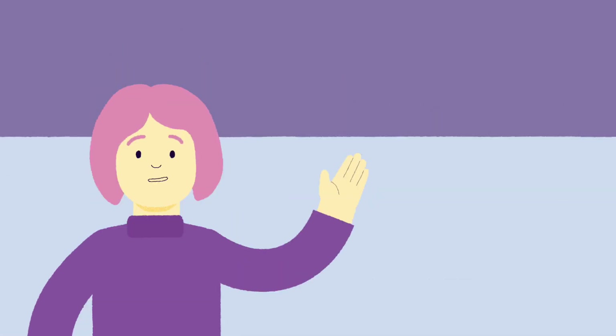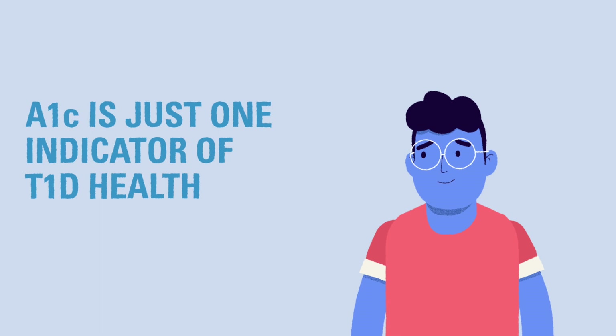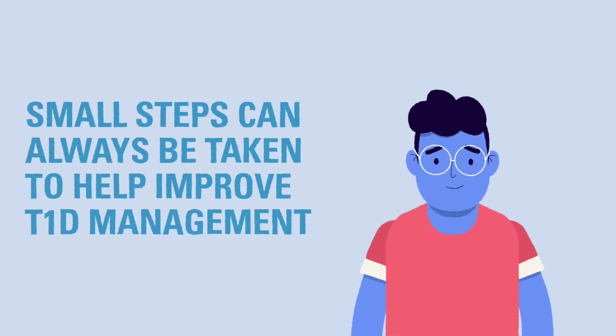There are lots of things that can help us determine how well the T1D is being taken care of, and small steps can always be taken to help improve diabetes management.